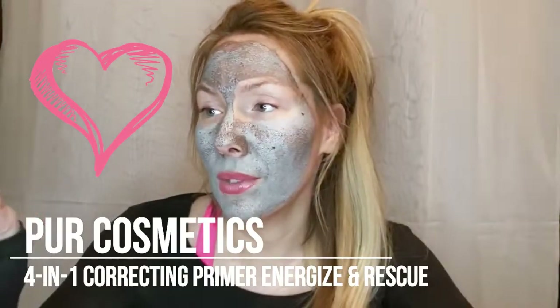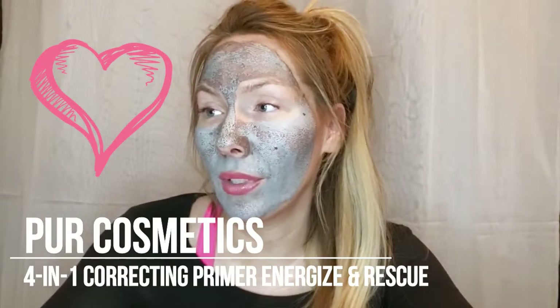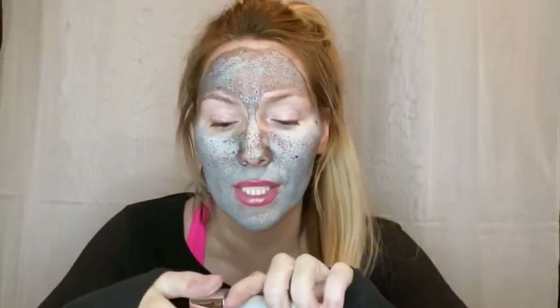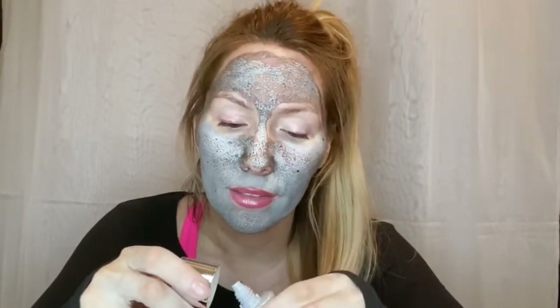Oily skin problems with this mask, but moving on! The next product is the Pure 4-in-1 Correcting Primer — Energized and Rescue with aloe, coconut water, and probiotics. I was hoping it's purple, since I know green cancels out redness, but I need to look up what purple cancels out. I'll figure it out eventually!